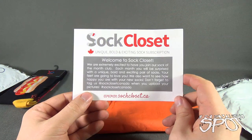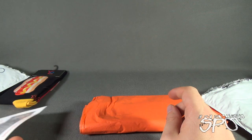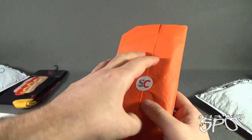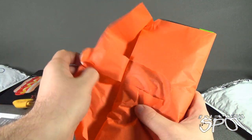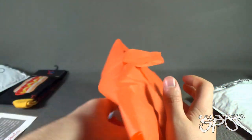We have the same card again — sockcloset.ca. Let's see what pair of socks we got here. I never successfully tear off a label — it always takes most of the tissue paper with it.